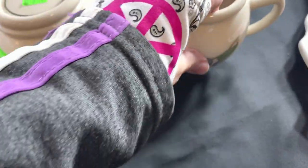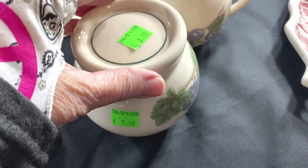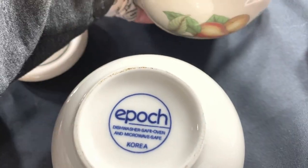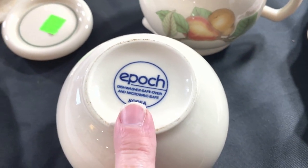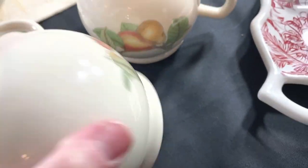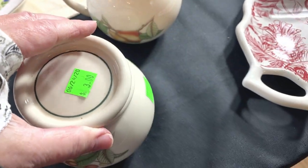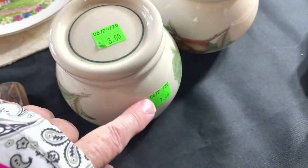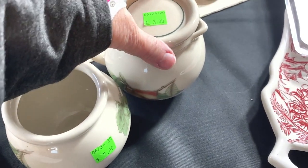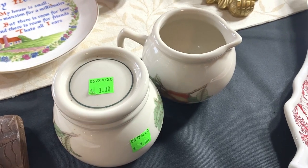Mark's bought this little creamer and sugar bowl — and we have the lid with it. It's $5 for this set. It says Epoch — E-P-O-C-H — made in Korea. It's actually made by Noritake and the pattern number is called Wholesome. It's a fruit pattern but it's called Wholesome. I'll put this set at $24.95 with make offer. Someone had the lid on the creamer — that's how they priced them — but we figured out it goes on the sugar bowl. Paid $5, listing for $24.95.